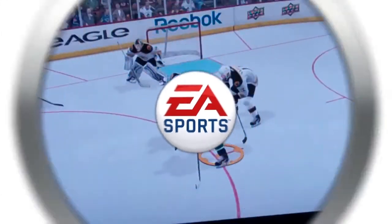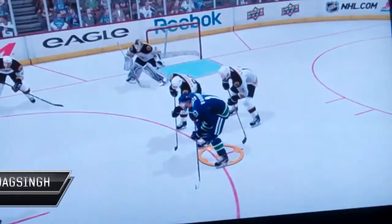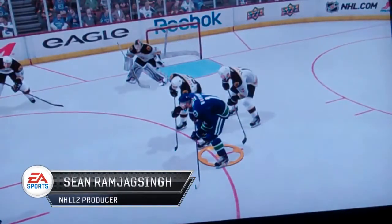EA Sports. It's in the game. Hey everyone, Rammer here with our first Quick Clip and Quick Clip Fridays.